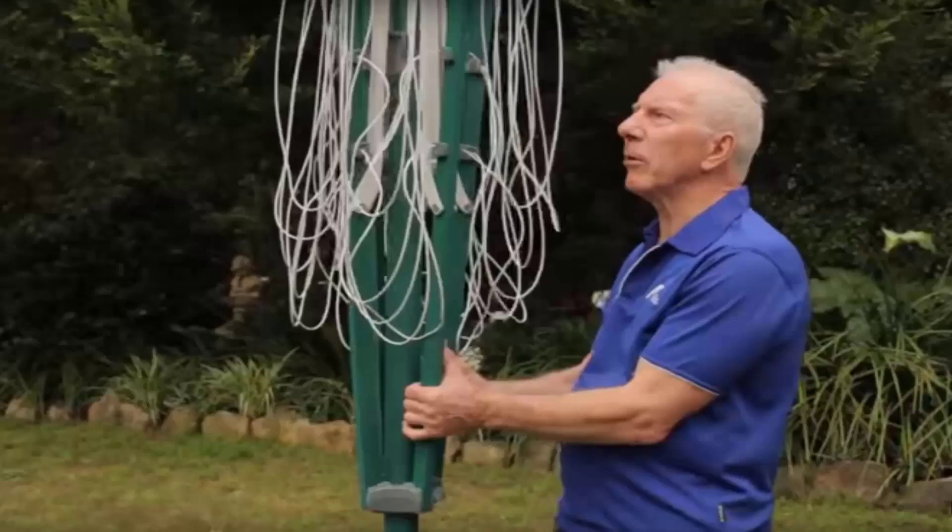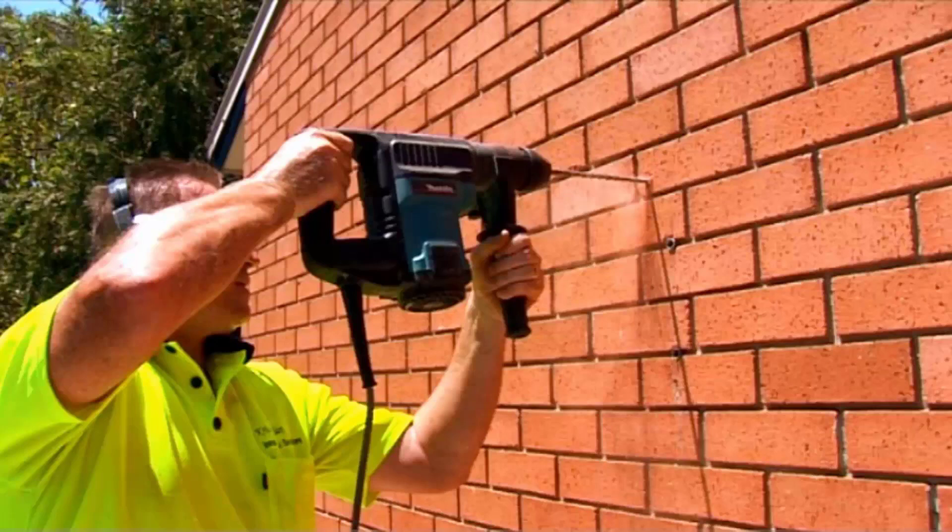If you do need any help installing your new clothesline, Lifestyle Clotheslines does have a full installation service around Australia. We have a team of highly qualified installers that can install all types of clotheslines, including rotary ones as pictured here — the folding one or the fixed style — as well as any type of wall mounted or retractable clothesline. If you have an old one that needs removing, we can take it away and dispose of it for you as well.